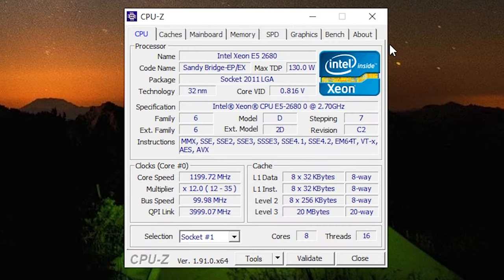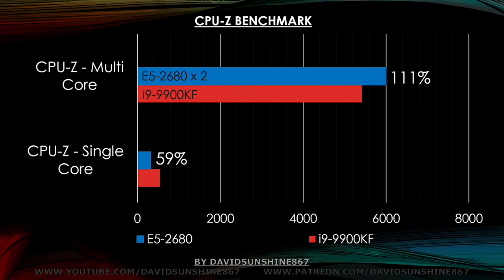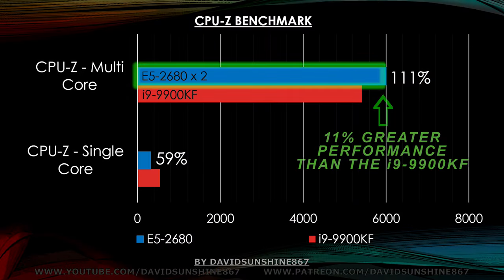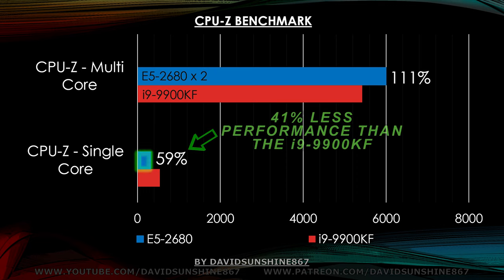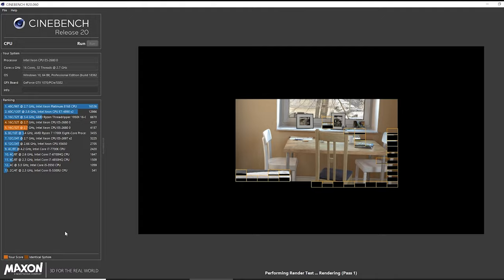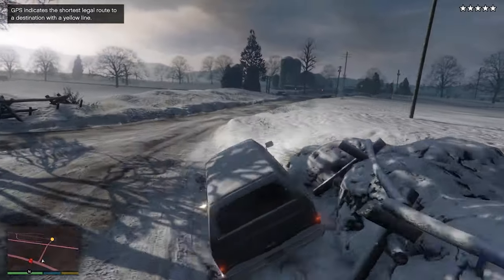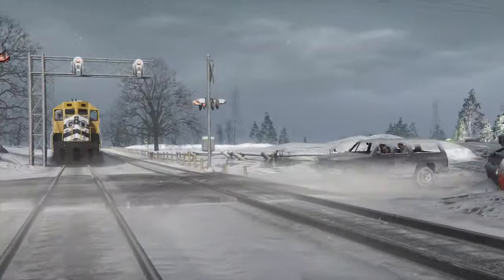We're going to use CPU-Z to test out CPU performance both single-threaded and multi-threaded. Right away we can see that the dual Xeon build gives you 11% faster performance than the Intel i9 9900KF. Unfortunately, single core performance is only 59% of the KF. So you'll want to go with the newer CPU for better overall performance, but if most of your tasks are multi-threaded like rendering and newer games, the Xeon will be a good budget build that gives you the power of a 9900KF.